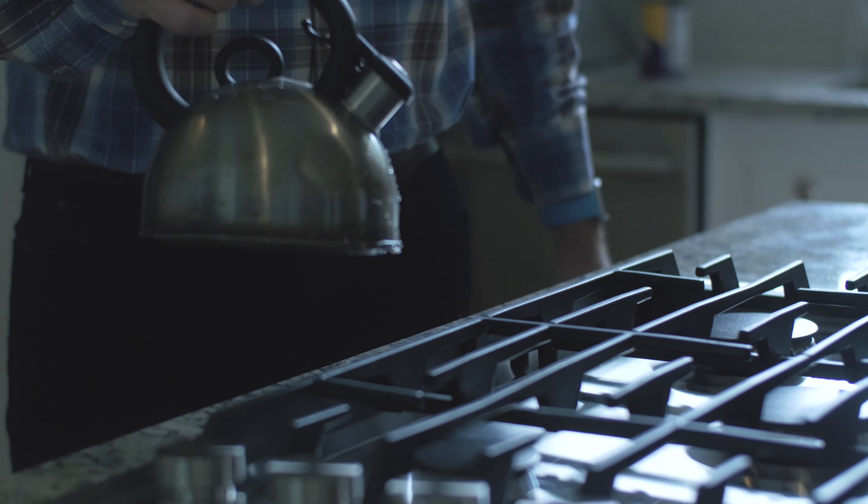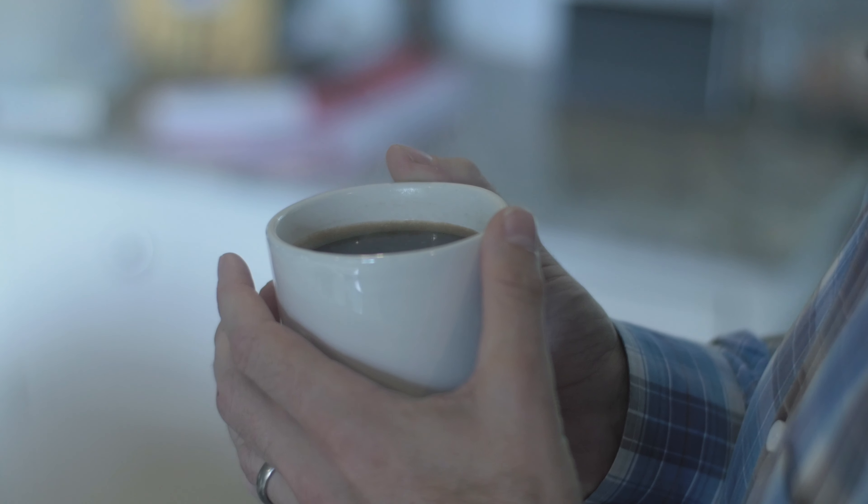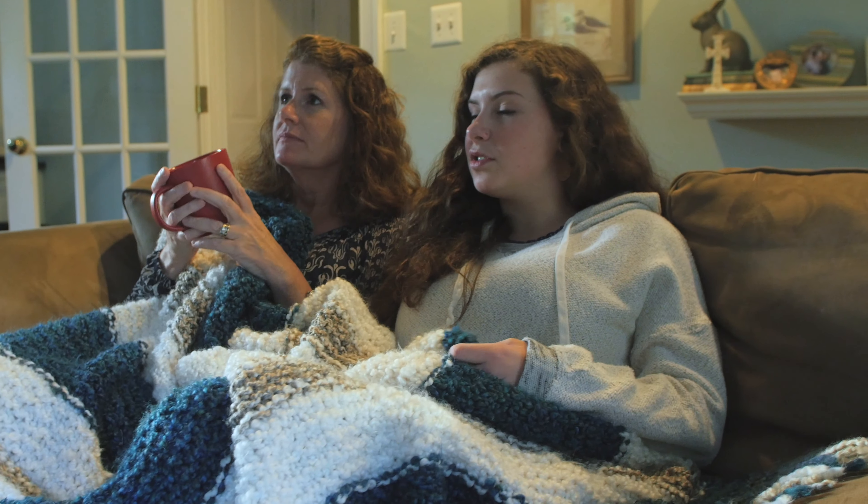When we moved into this house, we knew it was old and it was probably going to be a little bit drafty. As time went on, the bills were getting higher and it just wasn't comfortable. It sort of felt like we just have an old house and there's no way to make it more efficient than it is.